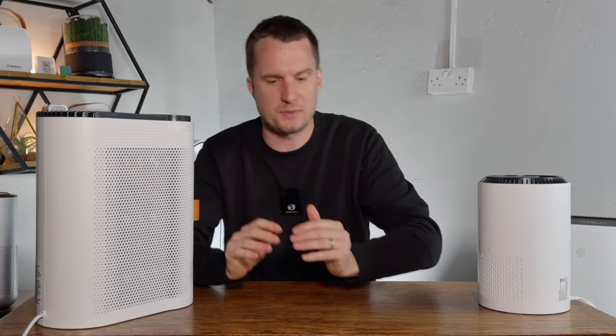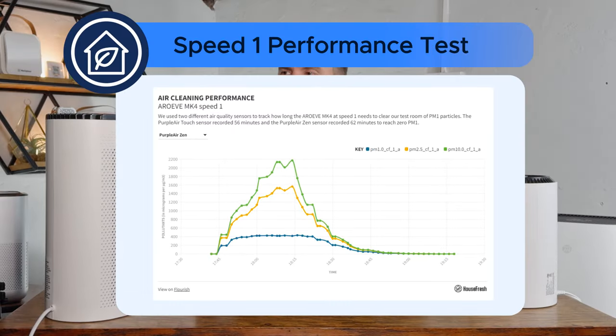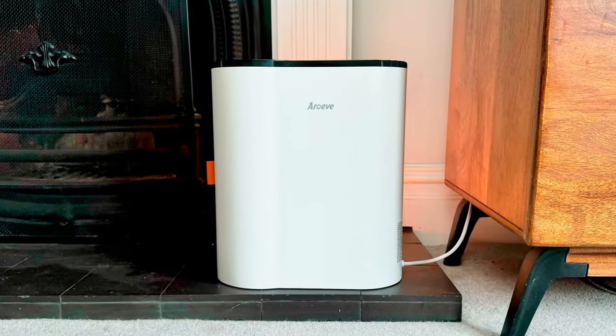I was also interested to see how fast this could clean the air at its lower speed — speed 1 — which at 49.3 decibels is much quieter and probably easier to live with. Running our same incense smoke test at speed 1, it took 56 minutes to clean our test room, giving a CADR estimate of around 60 CFM. That's really quite small and only good enough for rooms up to 100 square feet maximum.